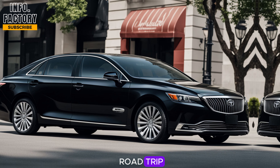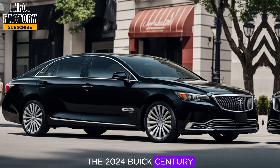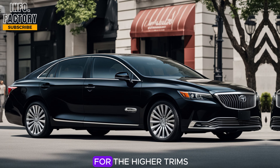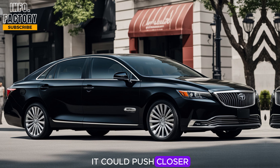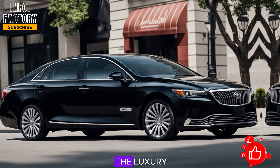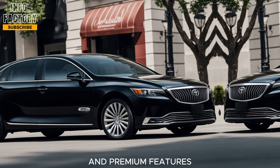As for the price, the 2024 Buick Century is expected to start at around $45,000 for the base model. If you opt for the higher trims with more features and the all-wheel drive option, it could push closer to $55,000. It sits comfortably in the luxury mid-size sedan category, offering a balance between affordability and premium features.